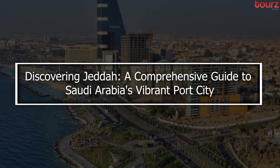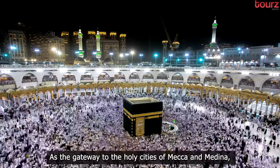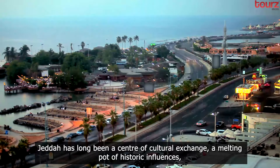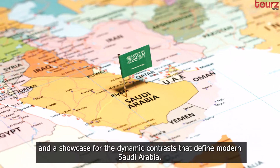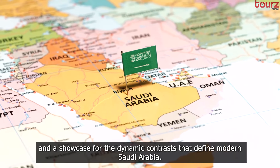Discovering Jeddah: a comprehensive guide to Saudi Arabia's vibrant port city. As the gateway to the holy cities of Mecca and Medina, Jeddah has long been a center of cultural exchange, a melting pot of historic influences and a showcase for the dynamic contrasts that define modern Saudi Arabia.